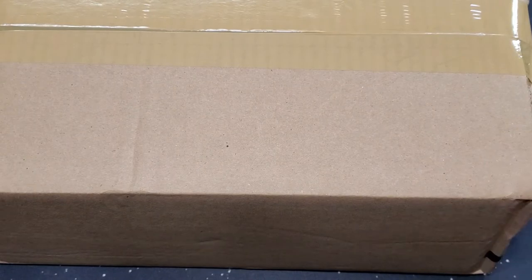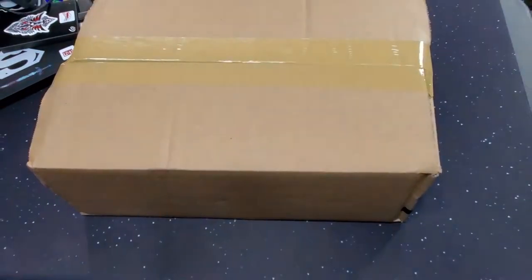Hey everybody, Logan here with another one today. Like crazy, we're doing other videos and look what I got — it takes up the whole screen. Zoom in, whoa, zoom out, whoa.